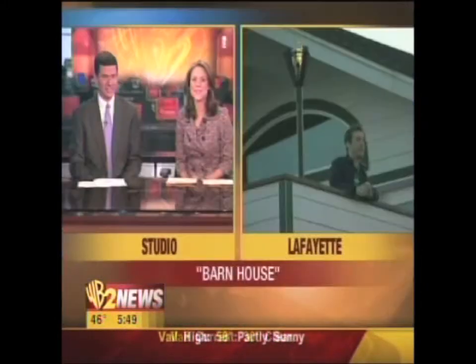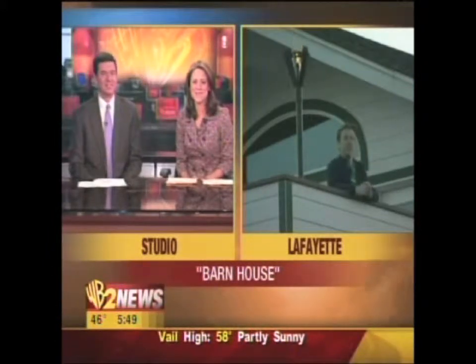Each day this week, just so we could play this music, we're giving you a glimpse inside the unusual as part of our Strange Structures series. Today, up to Lafayette for a trip to the barn house. Here's our own farm hand, WVT Morning reporter Chris Berente.